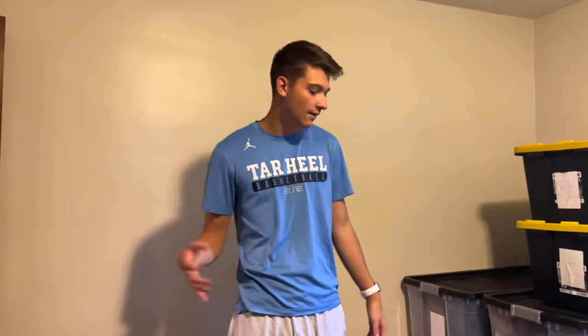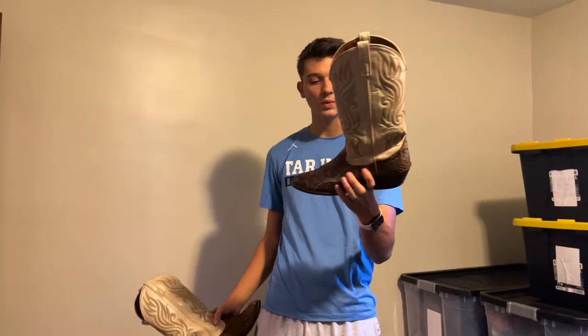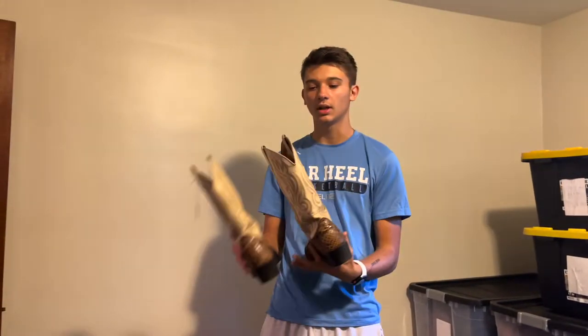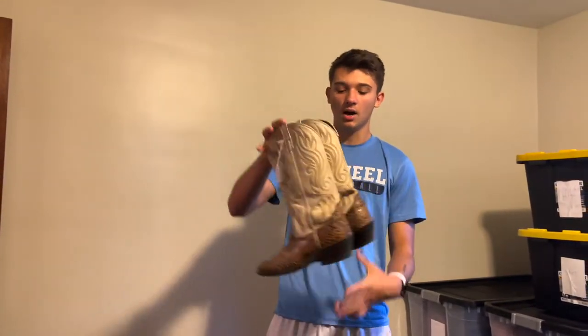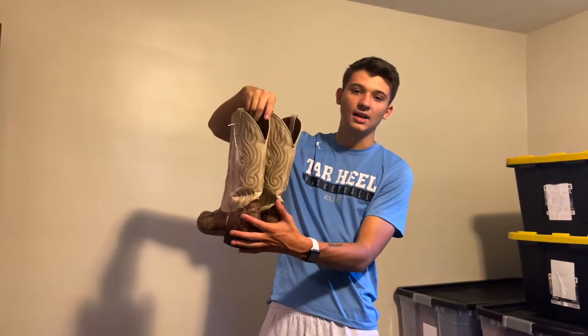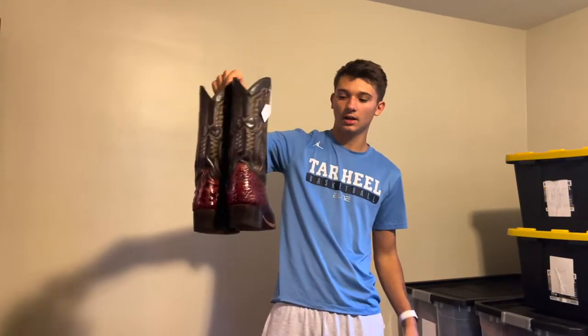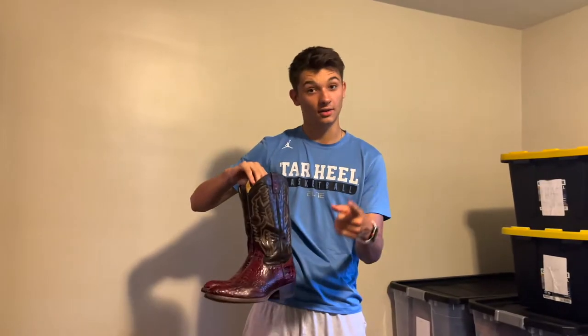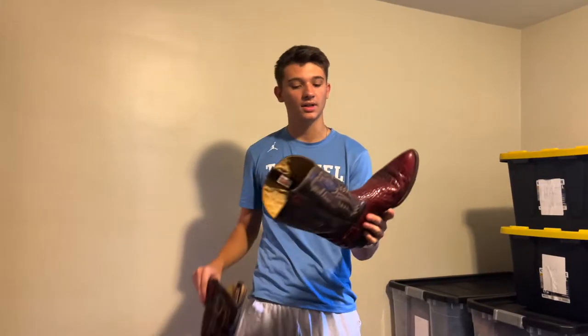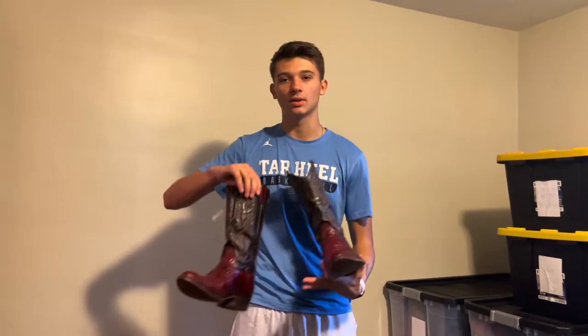I got two pairs of boots. These are vintage cowboy boots with snakeskin on them — really good condition, I paid 15 bucks. These are not branded but I think they're gonna go for at least 80 to 90. And then these vintage Rodel alligator skin boots — I paid 15 for these as well, same guy. These are definitely the better of the two; I think these are gonna go for right around 250 bucks.